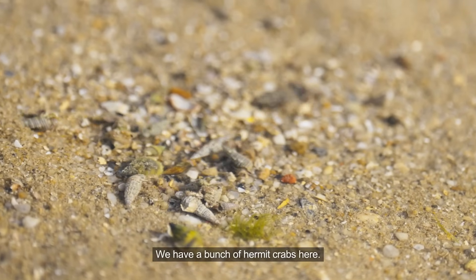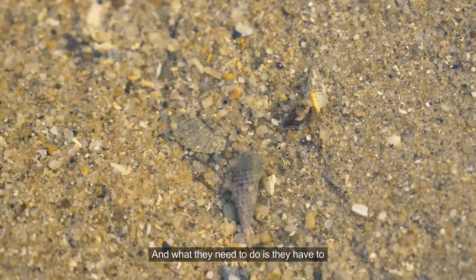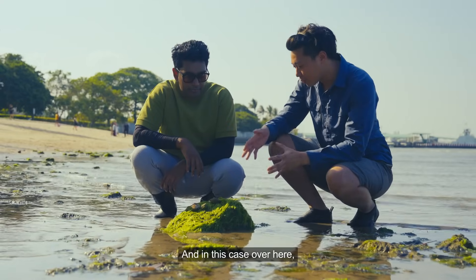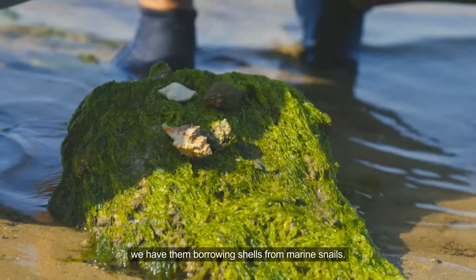We have a bunch of hermit crabs here. They do not have their own shell, and what they need to do is go and borrow shells from another being. In this case, over here, we have them borrowing shells from marine snails.